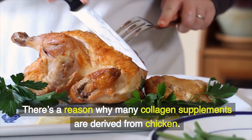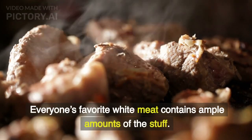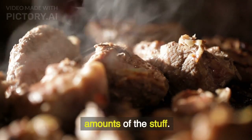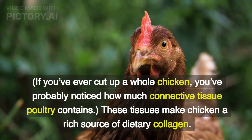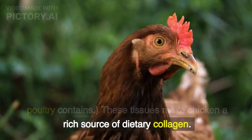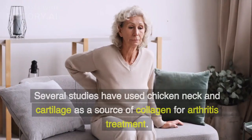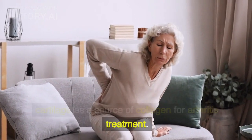Chicken. There's a reason why many collagen supplements are derived from chicken — everyone's favorite white meat contains ample amounts of the stuff. If you've ever cut up a whole chicken, you've probably noticed how much connective tissue poultry contains. These tissues make chicken a rich source of dietary collagen. Several studies have used chicken neck and cartilage as a source of collagen for arthritis treatment.